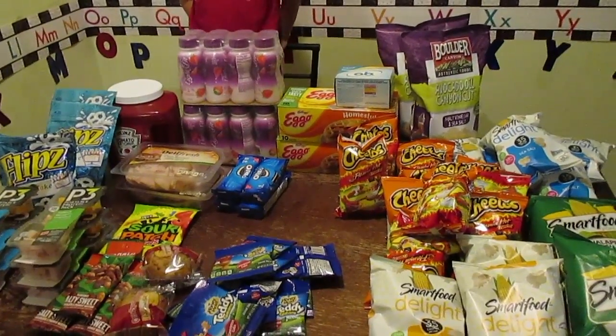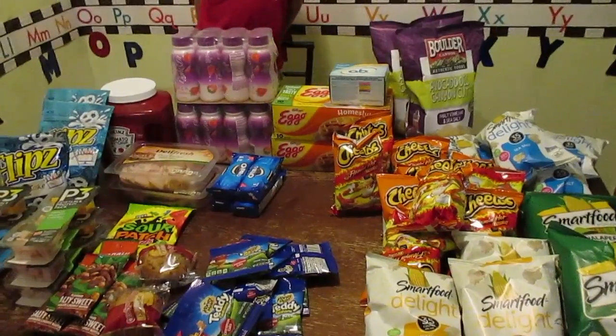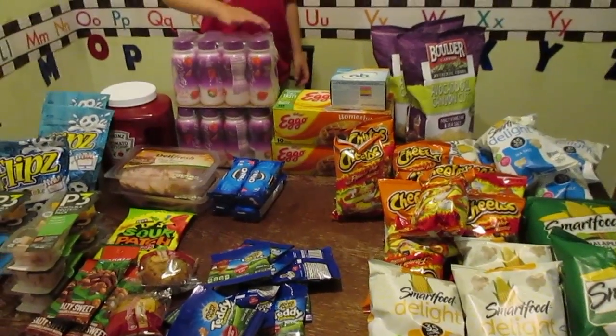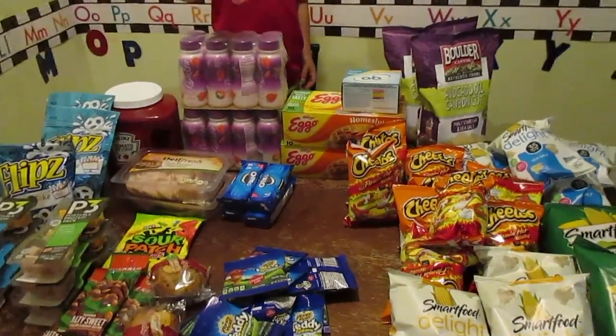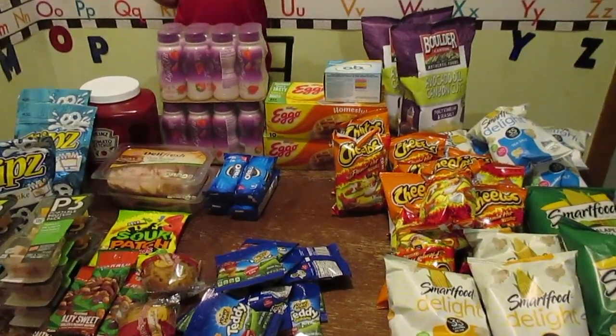Every week, every day almost, it changes. You never know what's going to be there. I decided to go out there since I was out there anyway. And it wasn't a good day for meat, but it was a really good day for snacks, as you can tell.